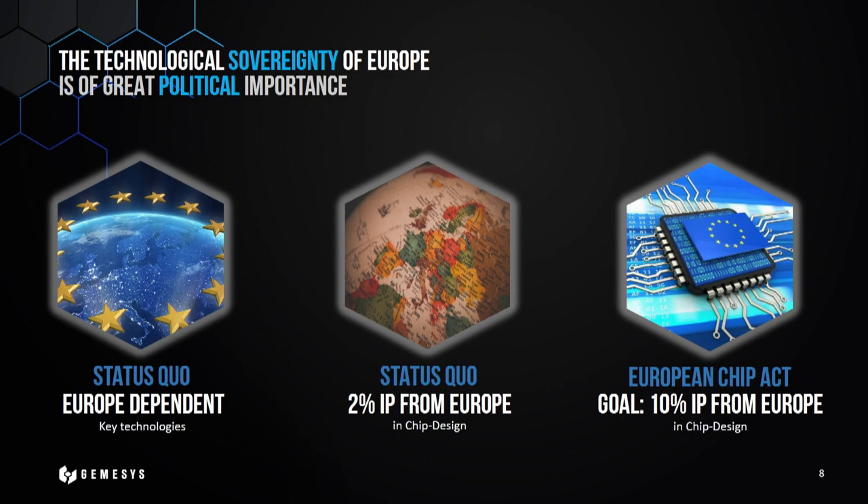I think we are at the right time, at the right place, with the right idea, because Europe is heavily demanding more chip design from its own countries. Currently only about 2% of chip design comes from Europe, and there are many programs pushing AI and semiconductor startups, so we have a great environment for funding.